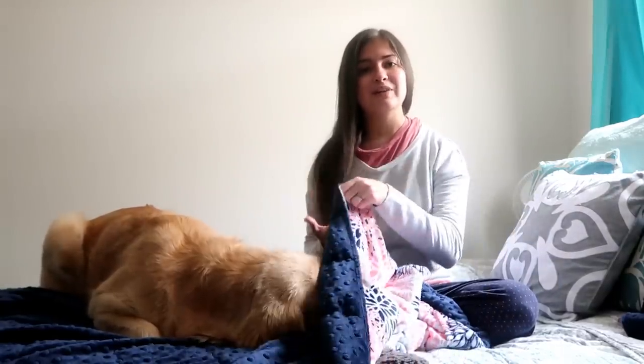Hey y'all, so it is a rainy gloomy day here in Florida and it's the perfect day to just snuggle up with a good blanket and relax. So I thought I would make this video on my new weighted blanket.